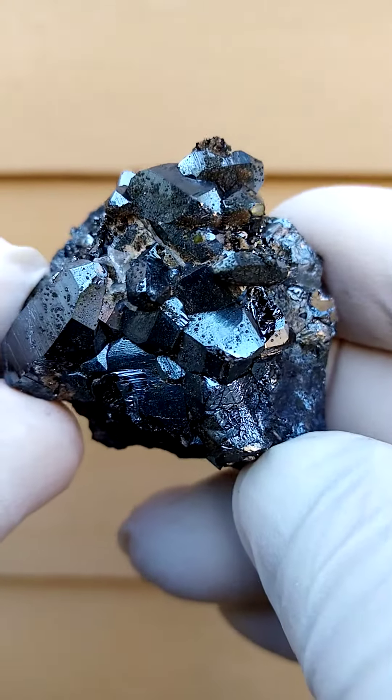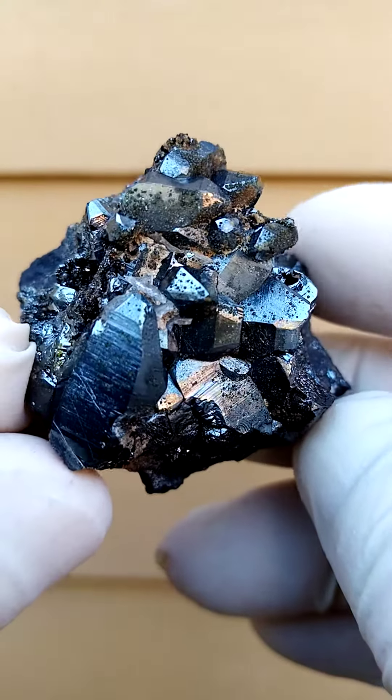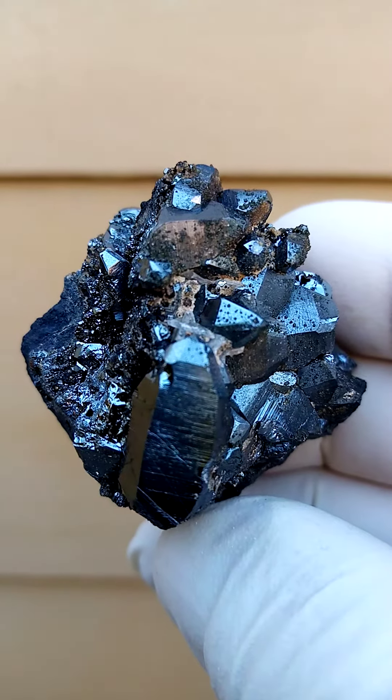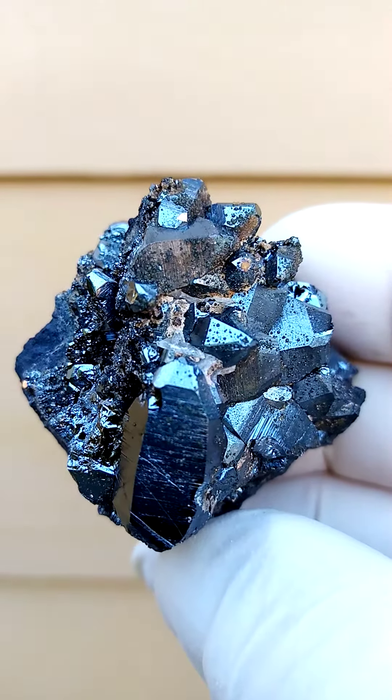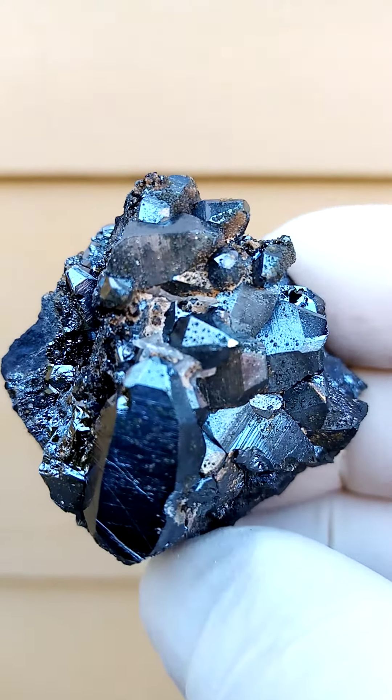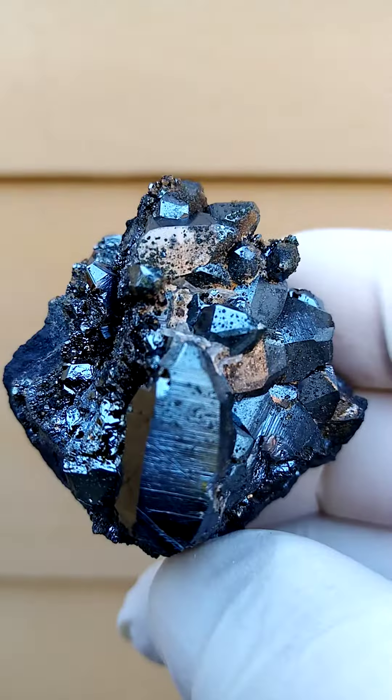This is actually quite appealing, quite nice. Let's just go in a little bit. And it's a silver metallic, almost a grey, and then this fine dusting appears to be andradite garnets.